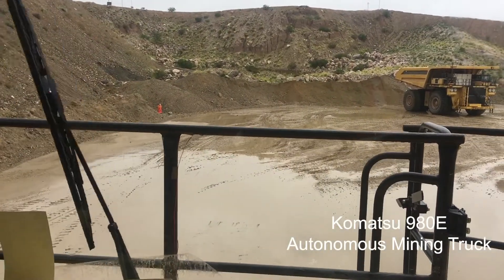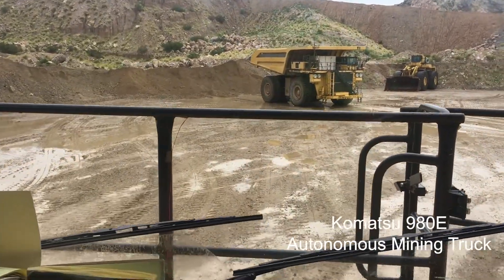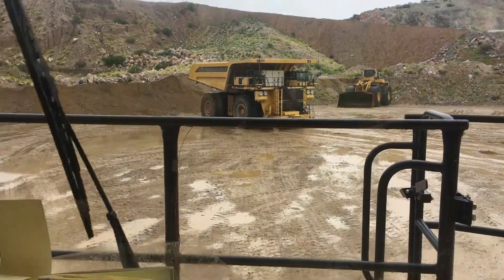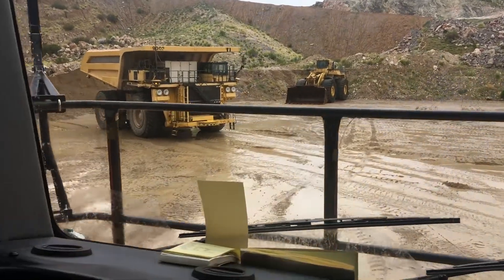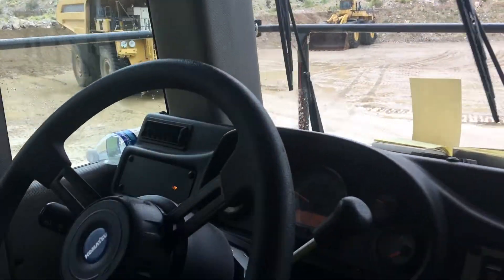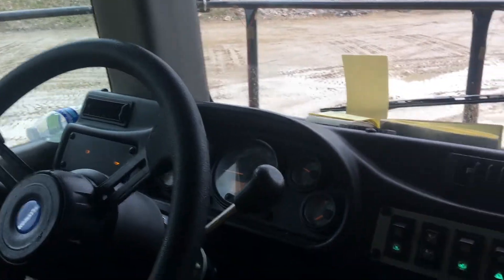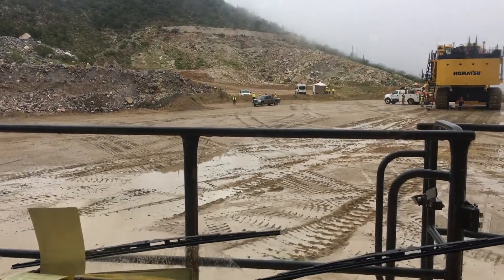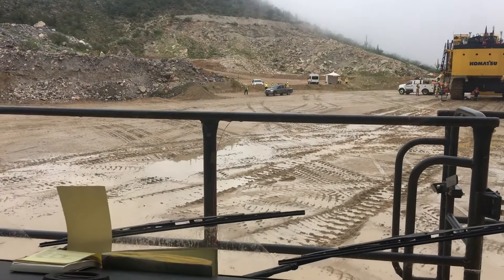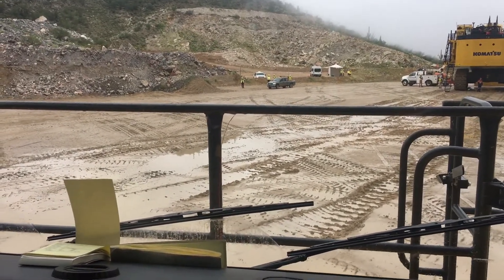We're taking a ride in the Komatsu 980E mining truck. It's an autonomous truck, which means no one is driving right now. There's no hands on the wheel, no feet on the brakes. I do have a senior test technician, Jim McCreary, with me in the cab. Eventually, these machines will not have cabs because you won't need them with the autonomous hauling system.